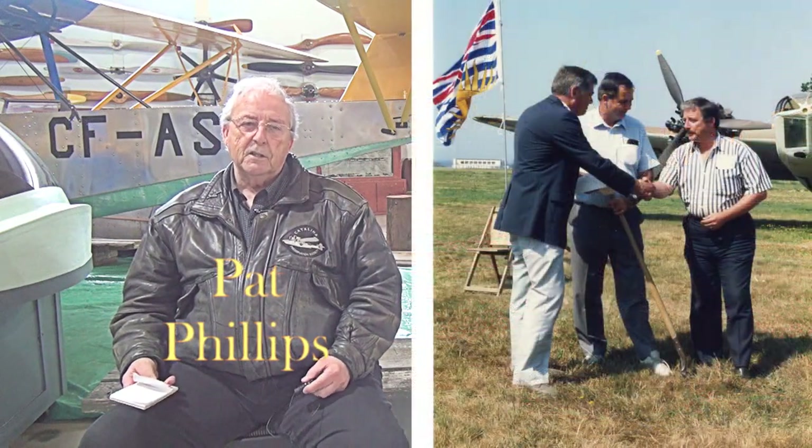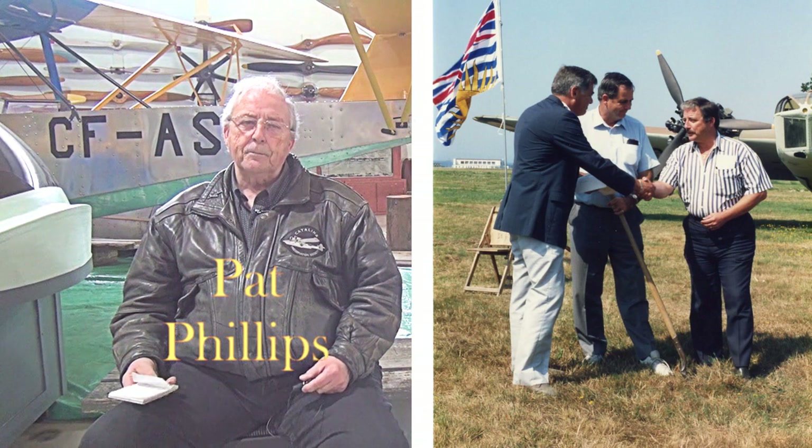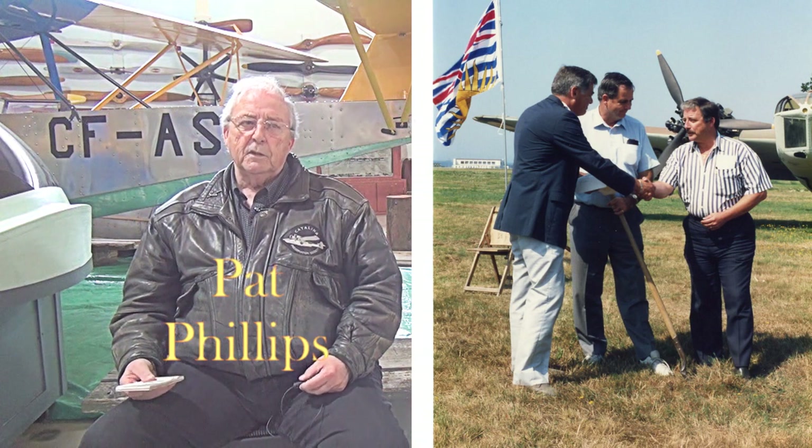Hello, my name is Pat Phillips. I was the founding president of the British Columbia Aviation Museum, which we opened in 1991.